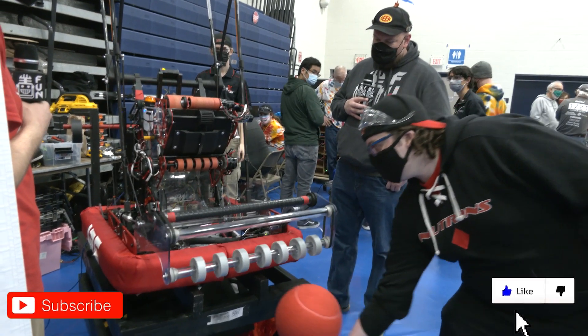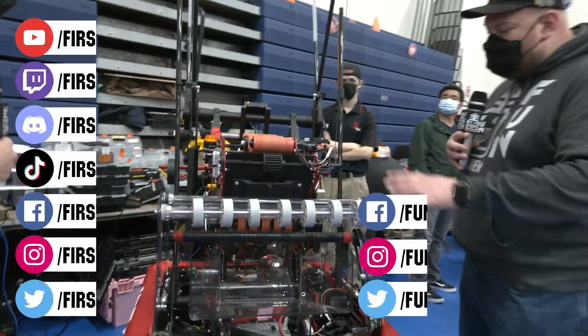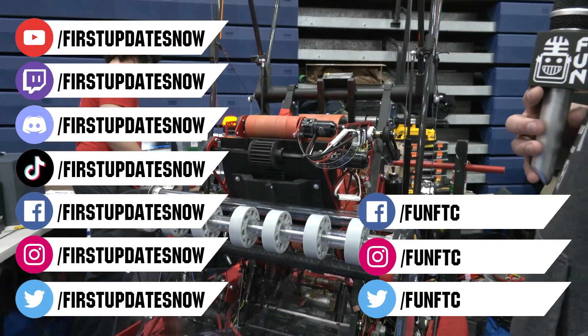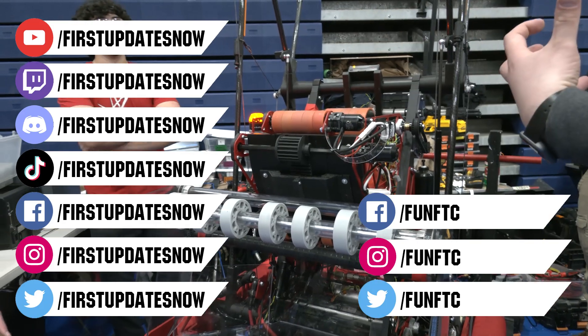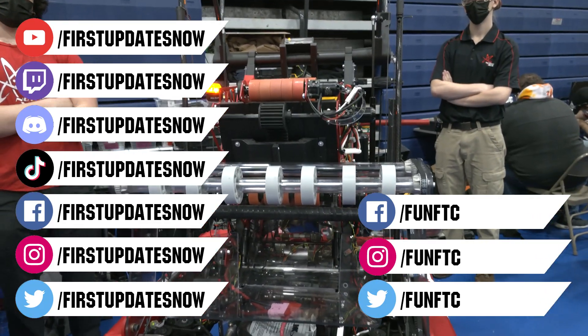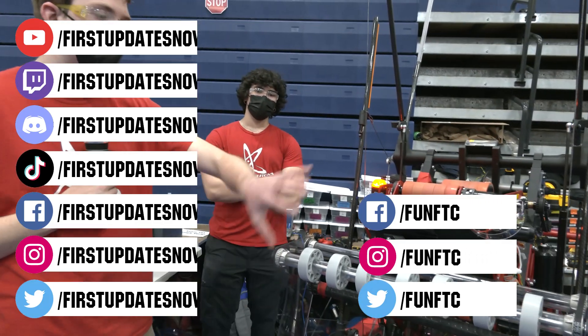Don't forget to like, subscribe, and ring the bell to stay up to date on our new videos. Keep the conversation going and provide your input to our content. Watch our live shows at twitch.tv/firstupdatesnow. Join our discord at discord.gg/firstupdatesnow, and check out FUN FTC on Facebook, Instagram, and Twitter, and First Updates Now on Facebook, Instagram, TikTok, and Twitter.